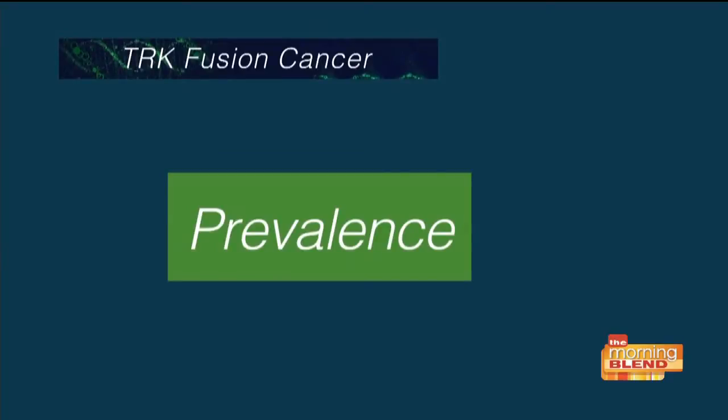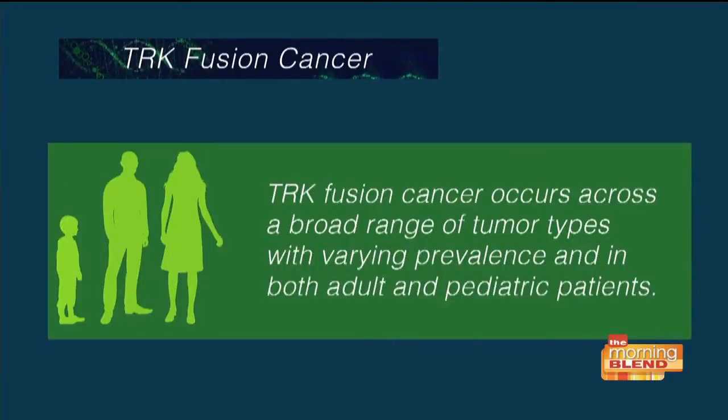I mentioned TRK fusion cancer — can you describe to our audience what that is? TRK fusions are one of the different kinds of alterations we might find, where the TRK gene is put together abnormally with another gene. Because of that abnormal joining, it actually upregulates TRK activity in the cell, and by doing that, the cell grows uncontrollably. So it's a marker for a specific subtype. It's very rare, but when we find it, it's the one we'll be talking about today.